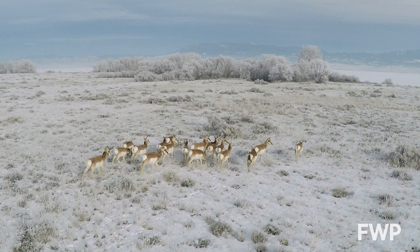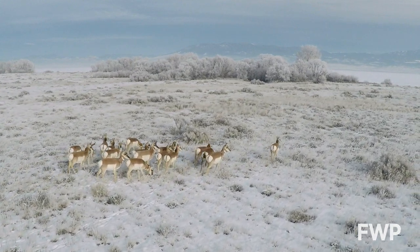I'm Winston Greeley, out among Montana's Fish, Wildlife and Parks.